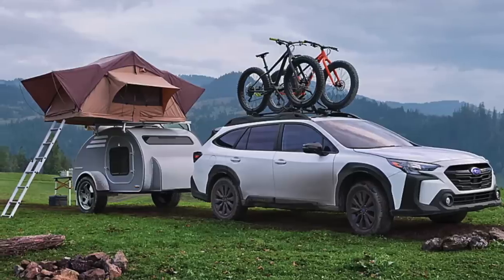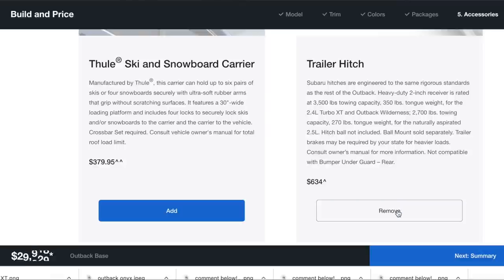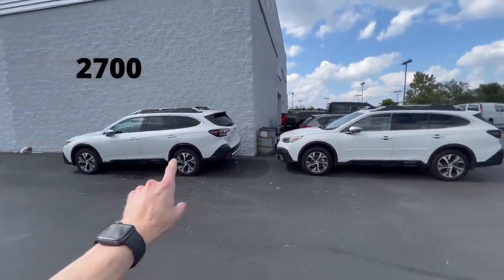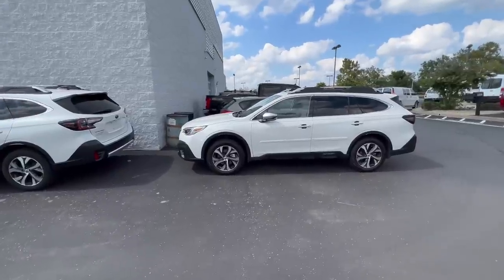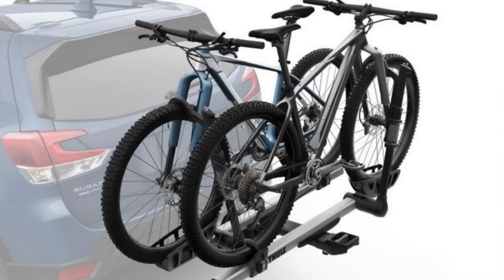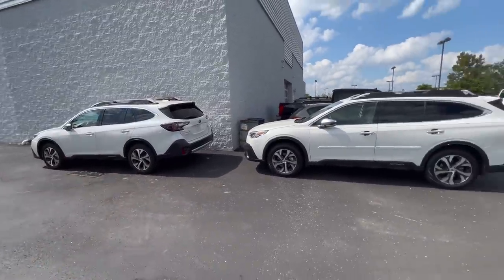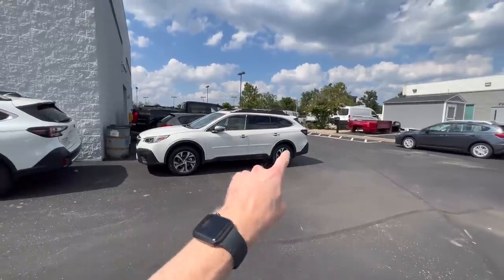Both Outbacks have towing capabilities. Neither comes standard with the tow hitch — you still have to add that as an optional accessory — but the braking and transmission are set up for towing. On the 2.5 liter it's set up for 2,700 pounds, where the XT can tow up to 3,500 pounds. If you're just towing bikes or a cargo rack, the standard 2.5 should be sufficient, but for a small trailer or something heavier, you might want to go with the turbo.